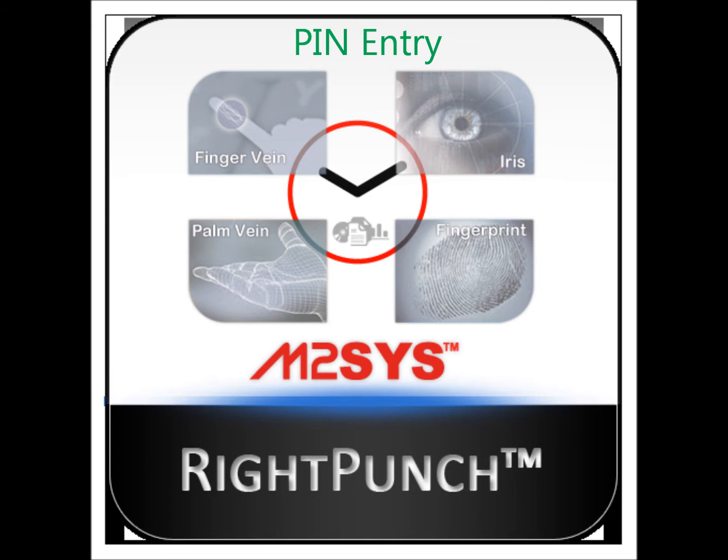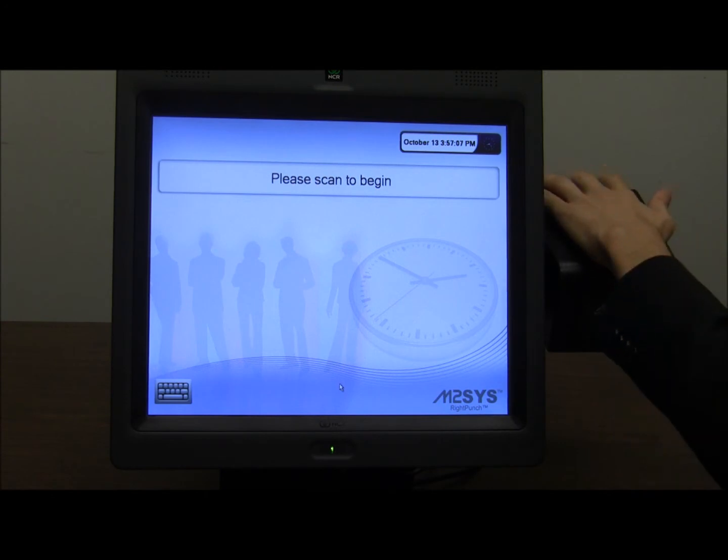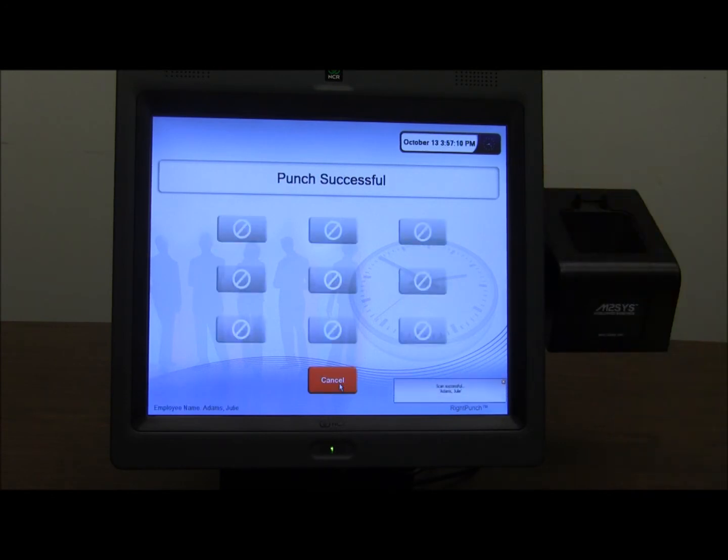In addition, we also take a closer look at the ability of managers to change the settings within RightPunch to bypass biometric scanning in favor of a personal identification number, which further demonstrates the flexibility of the software.